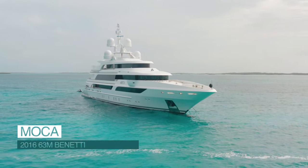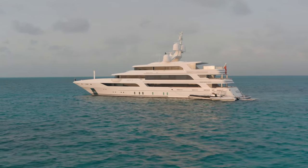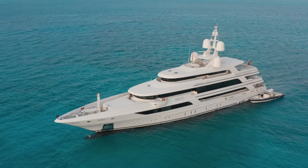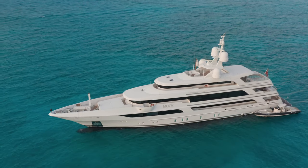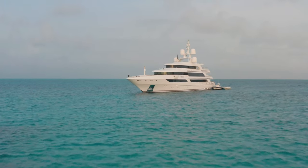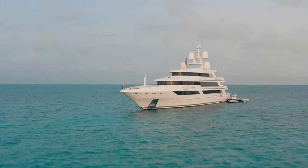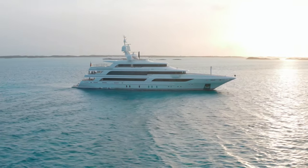MOCA features a steel hull, aluminum superstructure, over 30,000 gallons of fuel capacity, and 5,000 gallons of water. MOCA was built for large families and entertainment. At 12 knots, MOCA's range is 4,750 nautical miles. If we drop the speed down to 10 knots, her range is in excess of 5,000 nautical miles.